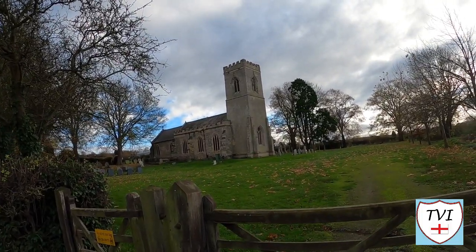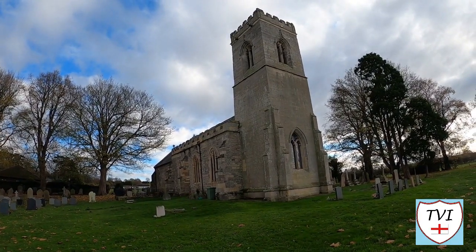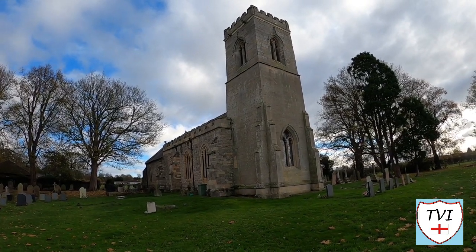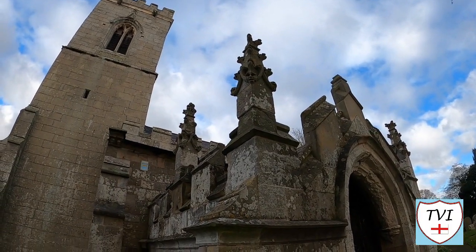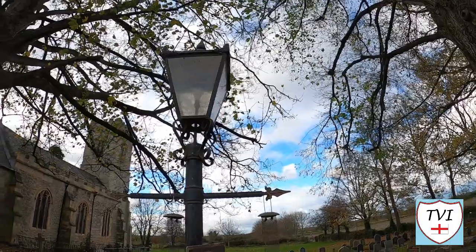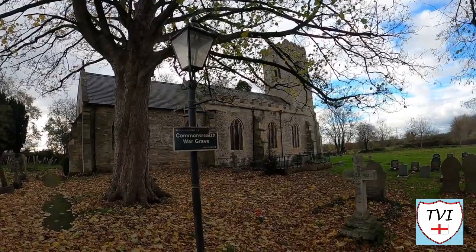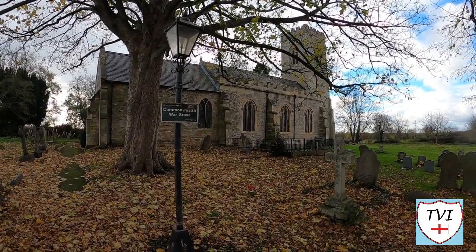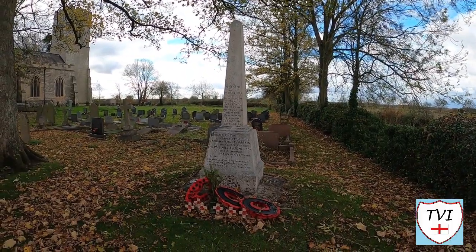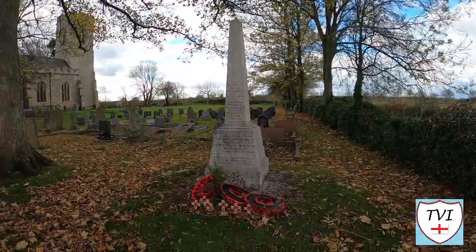The parish church of St Peter would appear to have originally consisted of a Norman stone-built nave and chancel dating from around 1120, a portion of which is still found within the north wall of the nave. At the end of the 12th century the south aisle was constructed with an arcade of three round arches. Sadly, three men from Hayton never returned from the First World War. One of the three, Robert Empson, son of the local blacksmith, has his name inscribed on the Thiepval Memorial on the Somme battlefield. There is a war memorial in the churchyard.